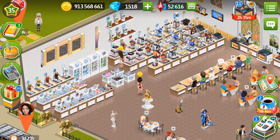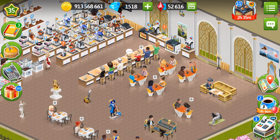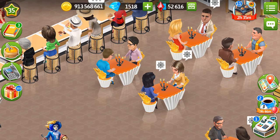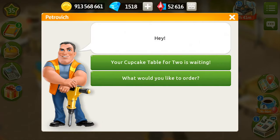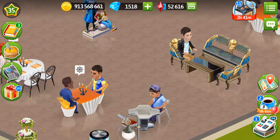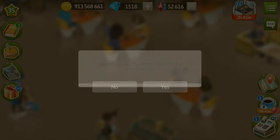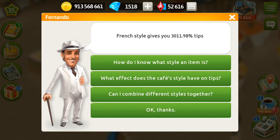Those are two items you can get from the story for free, and you can purchase the rest. Here are the cupcake tables — you can install up to 10 of them, and even if you install just one, Petrovich is going to give you a gold gift. I'm not doing it right now because I'm waiting for the festival. Petrovich likes them because they remind him of his favorite TV series. If I remove one of them and ask Fernando about the tips, he says our tips have decreased by about two and a half percent.